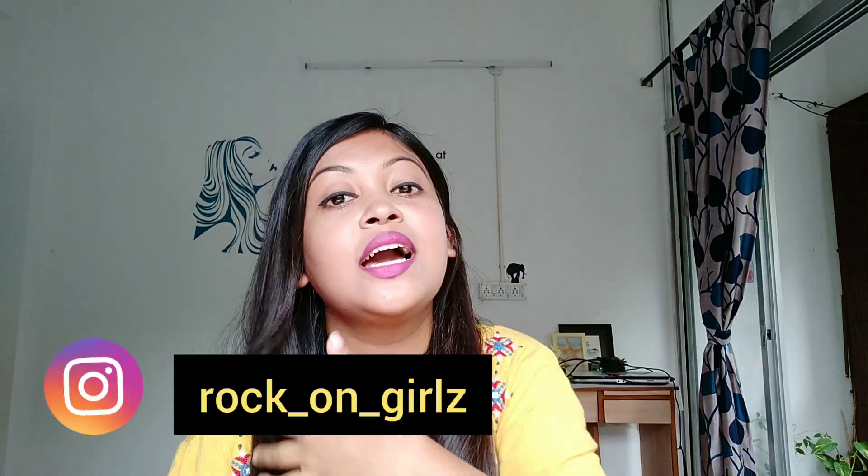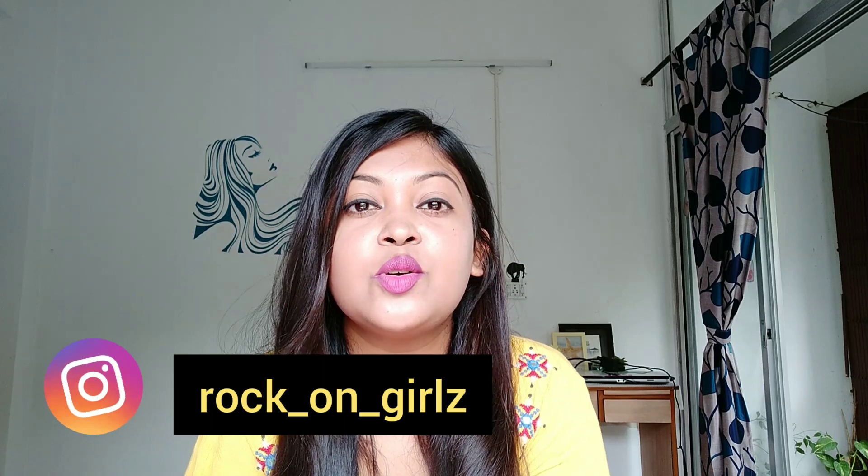I'll share the purchase link in the description so you can directly buy this oil. Hope this video was helpful to you. If you liked this video, please give me a big thumbs up. If you're new here, don't forget to subscribe to my channel and follow me on Instagram. I'll see you in my next video soon — tata bye!